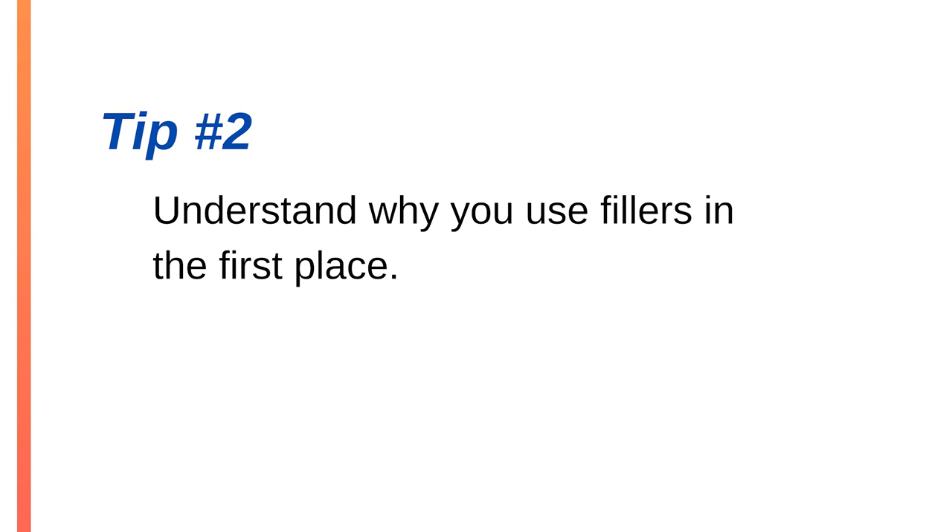The second step is to understand why you use filler words in the first place. Do you feel that silence on your part signals a problem, as if you've forgotten what you were going to say? Do you believe somebody will interrupt you if you pause instead? Do you feel like you'll lose your listener's attention if there's no sound coming out of your mouth? Maybe you're filling the silence to think of what you're going to say next, or maybe it's just a habit. I recommend you reflect on the reasons — the better you understand them, the easier it'll be to get rid of them.